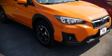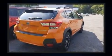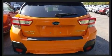Take command of the road in the 2018 Subaru XV Crosstrek. With less than 20,000 miles on the odometer, this four-door sport utility vehicle prioritizes comfort, safety, and convenience.